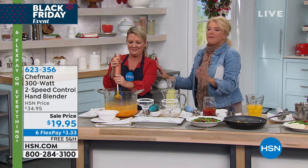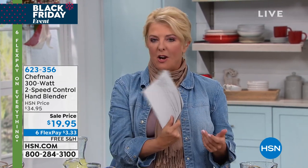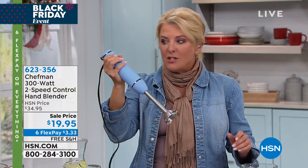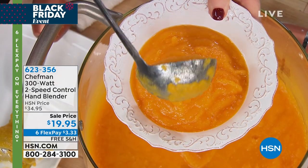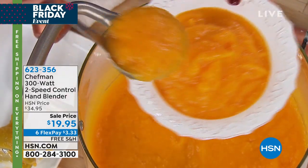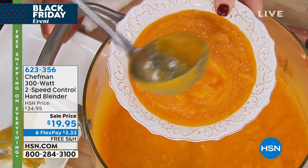I'm the biggest doubting Thomas — I am you. I saw this was a customer pick at $20 and thought, 'Good God, it's $20, it's an immersion blender.' I've sold immersion blenders for hundreds of dollars here at HSN. But I picked it up and I said: this is 100% legit. It feels like some of the most expensive immersion blenders I've ever used, and it actually performs just like them. Look at the consistency of this soup — absolutely lump-free.